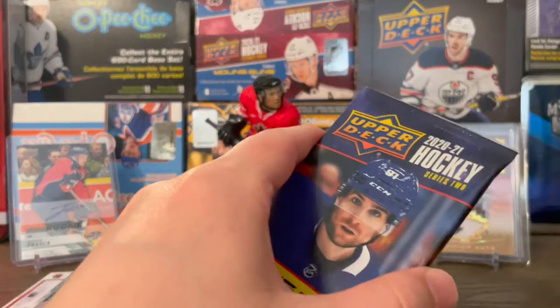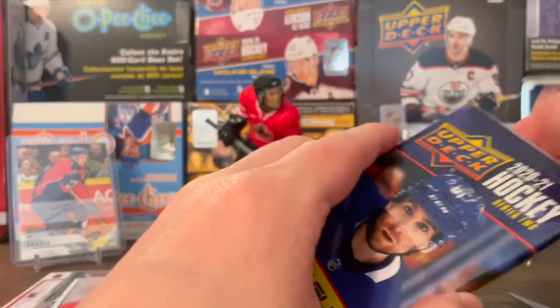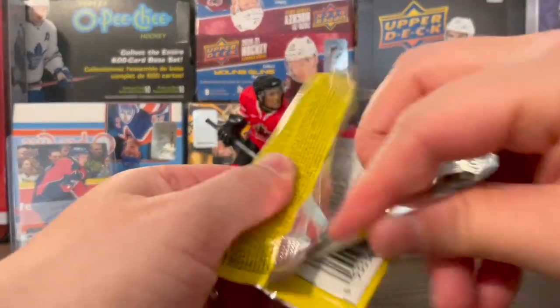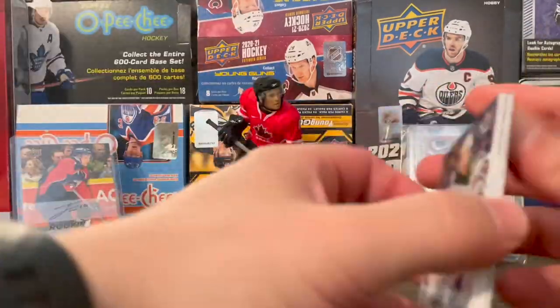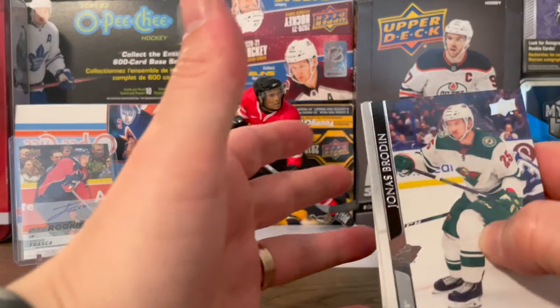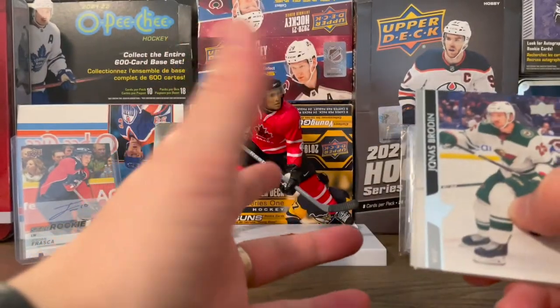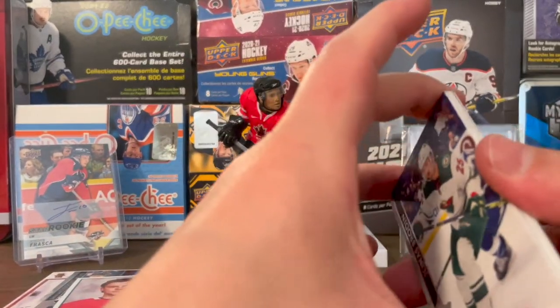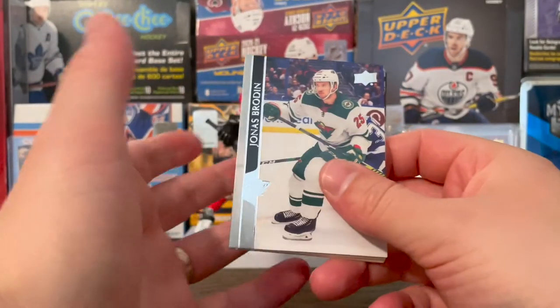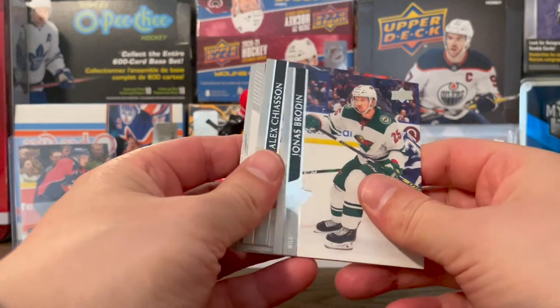Pretty much mostly going to have base cards in the retail box, but like I said you have your shot at six Young Guns. The reason I bought this instead of a hobby box is that the retail boxes are so cheap — like $60 U.S. — versus a hobby box at a chance at the same number of Young Guns. It's the only reason I bought it, so why not go for the cheaper one?